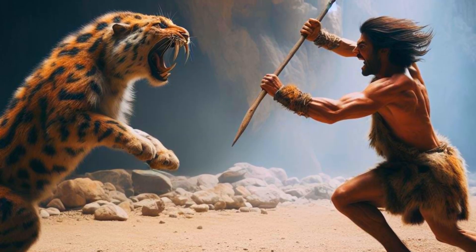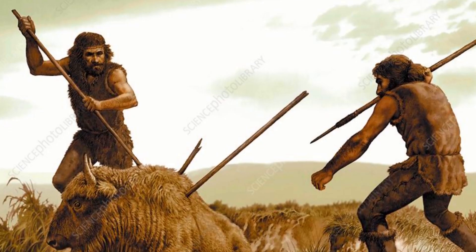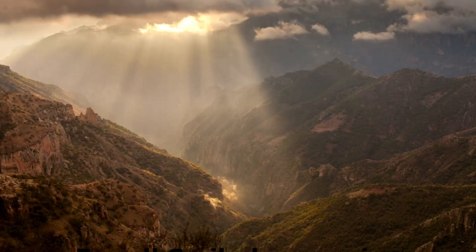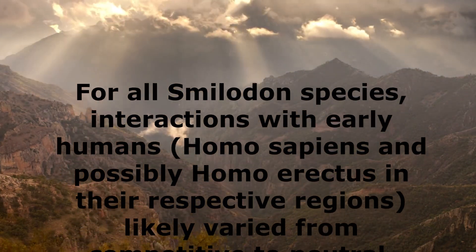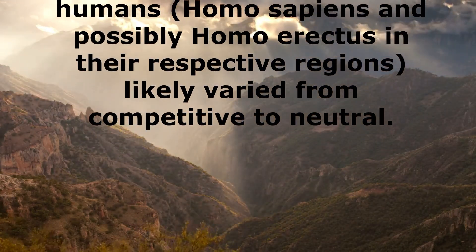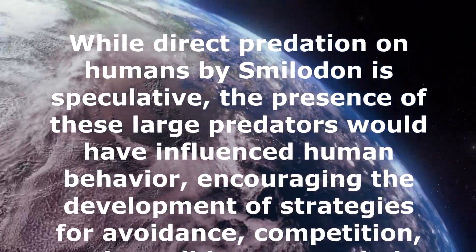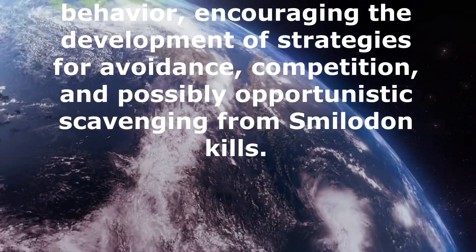Early humans could have encountered these predators while hunting or scavenging, leading to potential conflicts. There might also have been competition for large prey animals, which were crucial food sources for both Smilodon and humans. For all Smilodon species, interactions with early humans — Homo sapiens and possibly Homo erectus in their respective regions — likely varied from competitive to neutral. While direct predation on humans by Smilodon is speculative, the presence of these large predators would have influenced human behavior, encouraging the development of strategies for avoidance, competition, and possibly opportunistic scavenging from Smilodon kills.